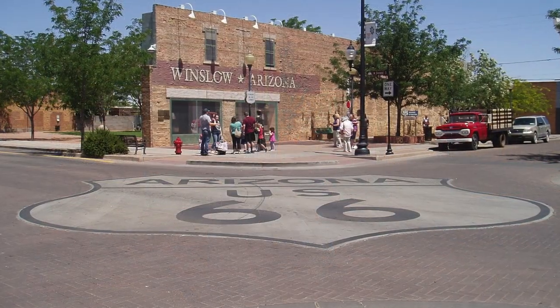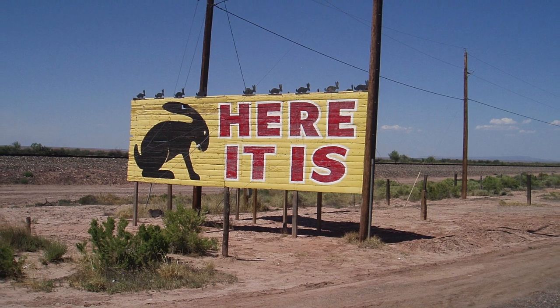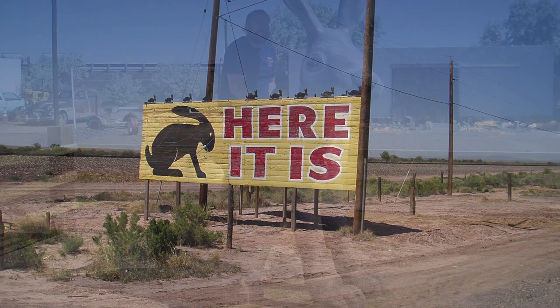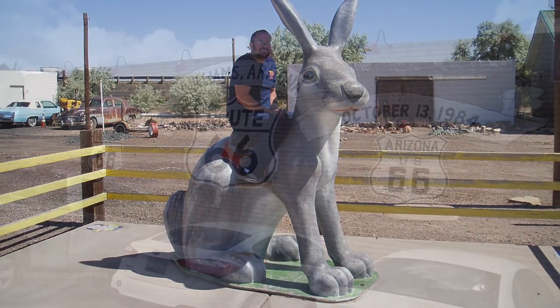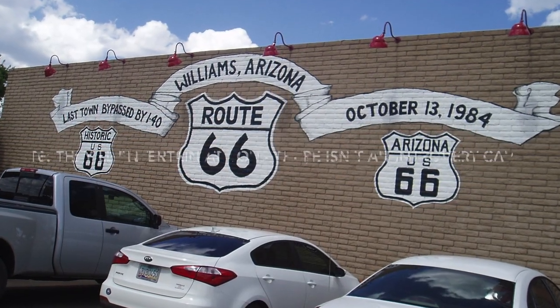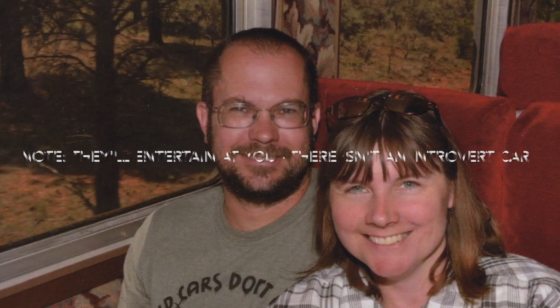We went to Winslow, Arizona so we could take part in the Eagles song and stand on the corner. A quick stop at the Jackrabbit Trading Post and then on to Williams, Arizona, where we spent two nights to take the train to the Grand Canyon and celebrated our fifth wedding anniversary. We did a bit of a splurge on the way back with luxury dome class.